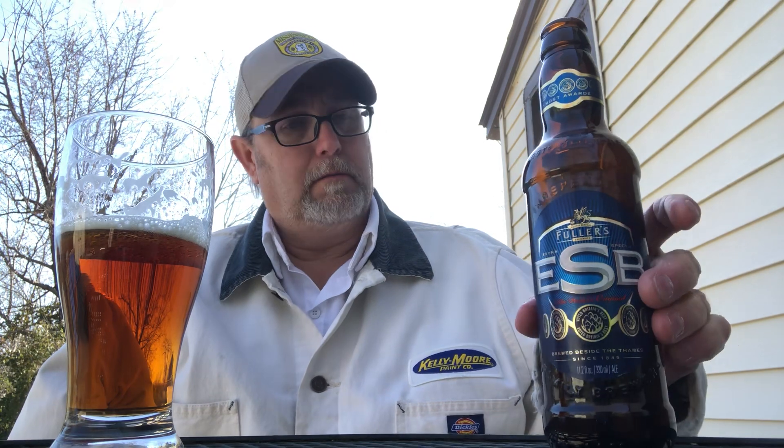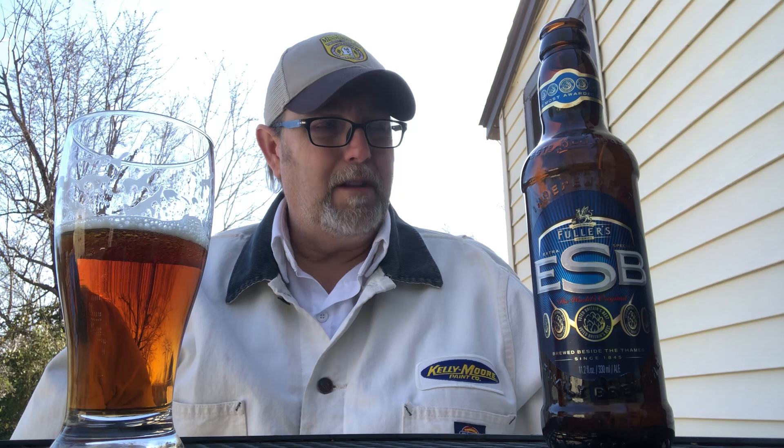Oh my gosh, wow — man, is that good! Man, that's smooth, smooth as a baby's bottom. Nice flavors. Lightly sweet, getting some hop character out of there. It's got like a medium body — it says full body on the label.